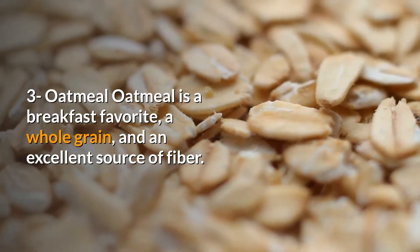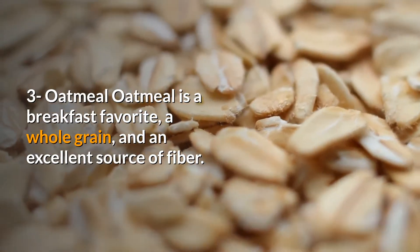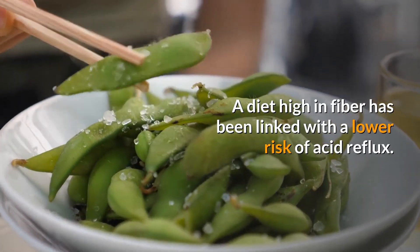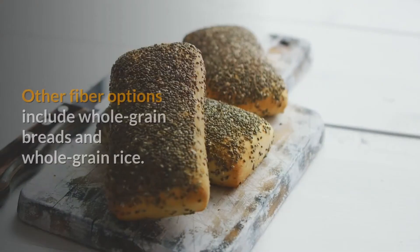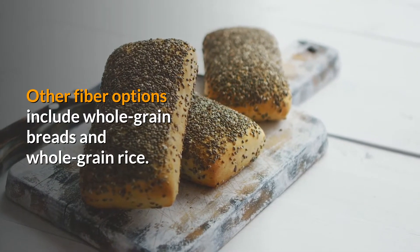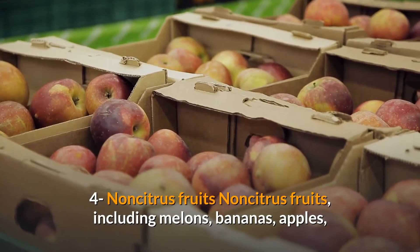3. Oatmeal. Oatmeal is a breakfast favorite, a whole grain, and an excellent source of fiber. A diet high in fiber has been linked with a lower risk of acid reflux. Other fiber options include whole grain breads and whole grain rice.